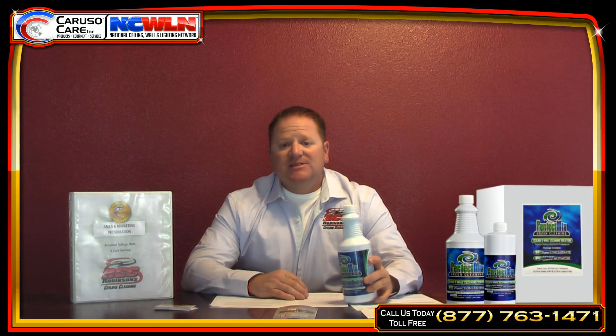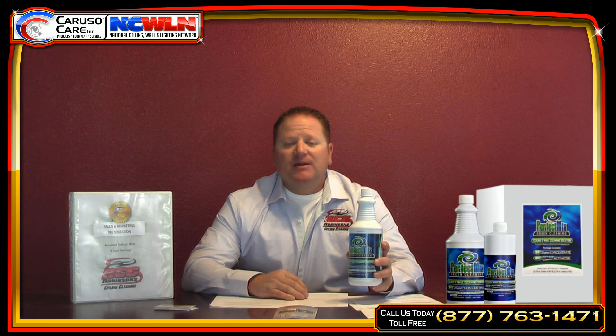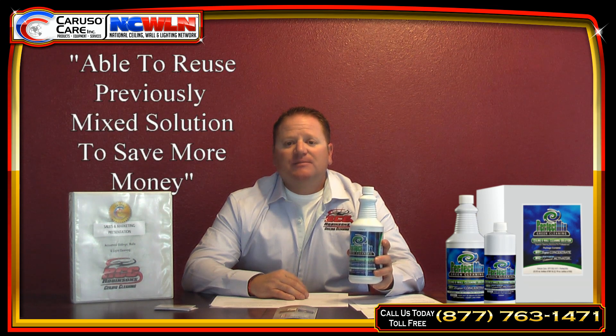Another great benefit of this solution is that you don't have to throw it away when you're done. The competitors in the past were always telling me to throw it away, so I was wasting a lot of solution. With this, I just simply pump it back into a five-gallon jug if I have some left over, and I remix it next time I do a job.